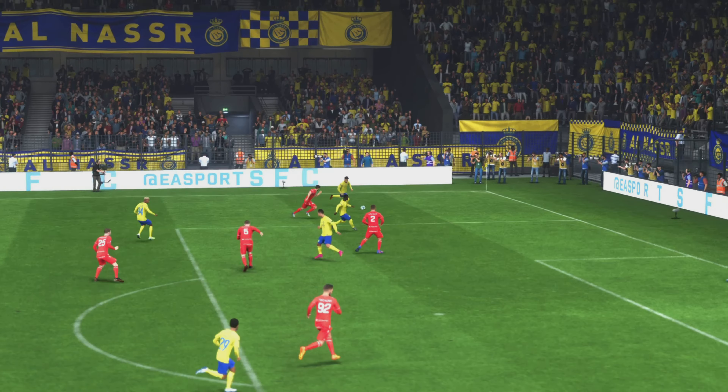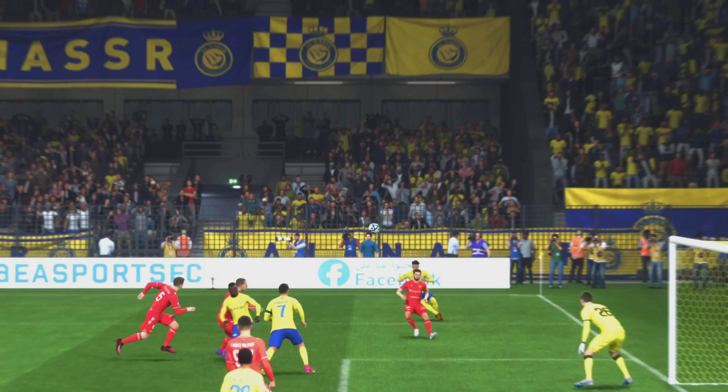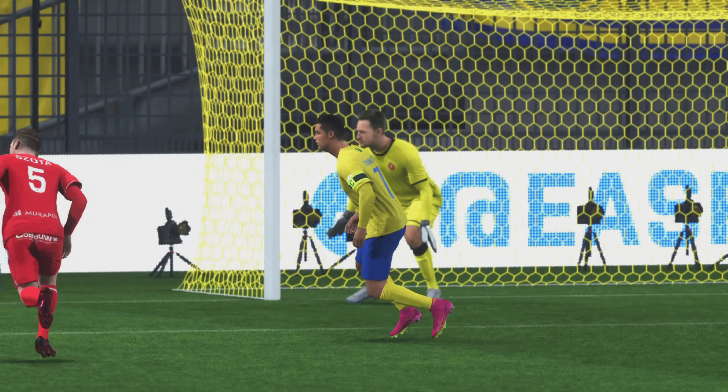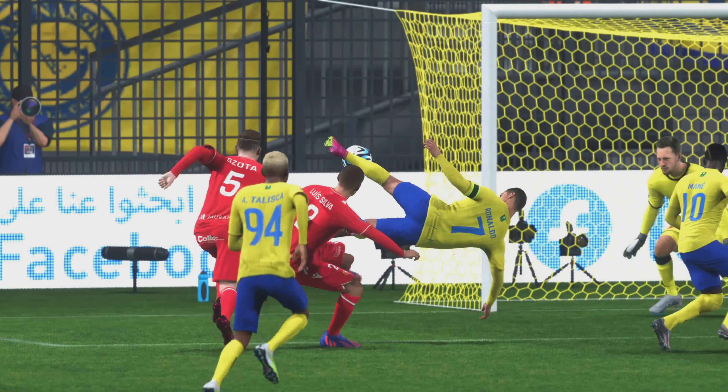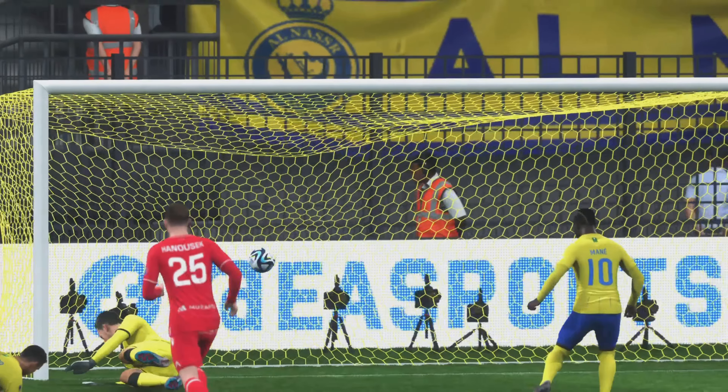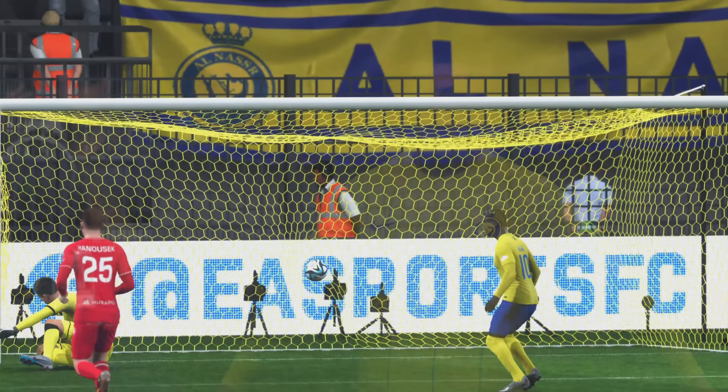Here's the replay and the delivery is just right, isn't it — it's in the danger area, just asking for someone to get on the end of it. But the keeper has to do better in my opinion. I think he anticipated the shot to go across goal and just couldn't shift his feet in time. It's a poor goal to concede.